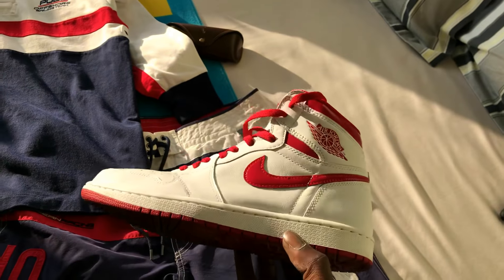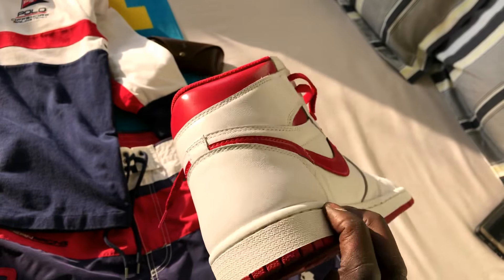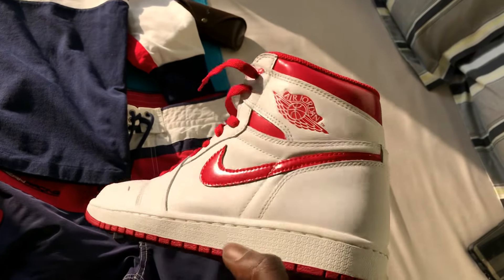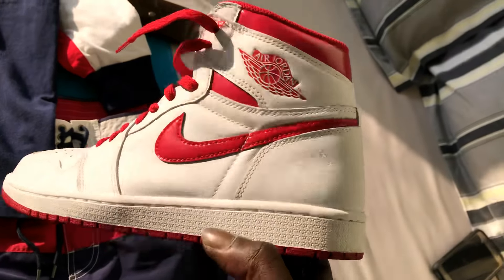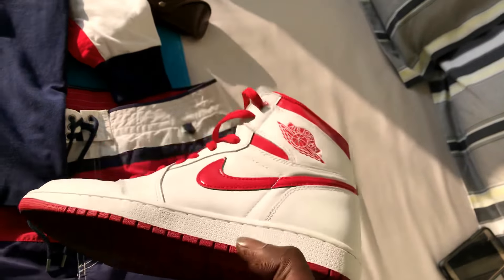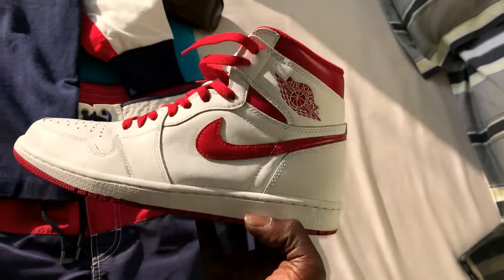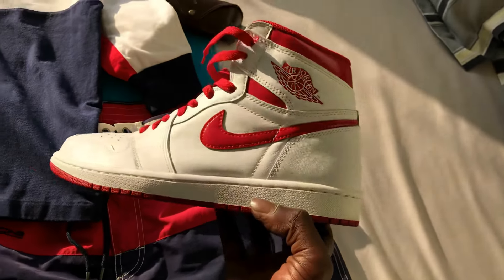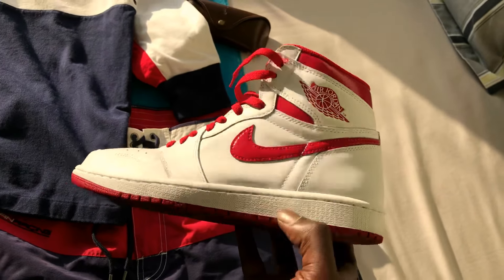Hopefully they drop more Metallic Jordan 1s — the Metallic Blues have more of that metallic look. This just looks more like a shiny blue-red, not really a metallic red, but it's still a very, very dope shoe. Jordan actually wore a PE very similar to this.